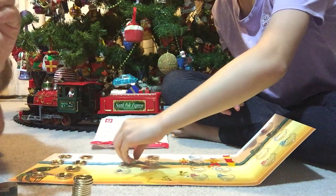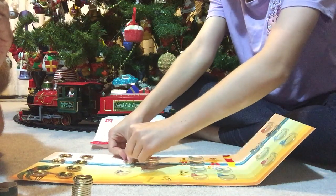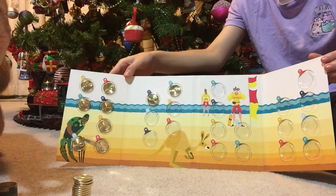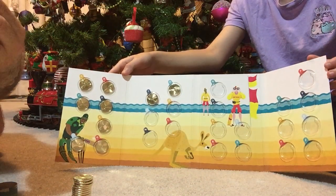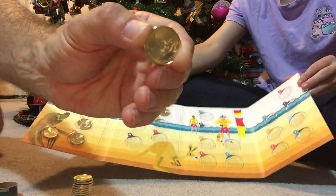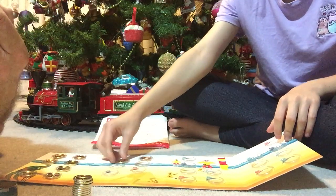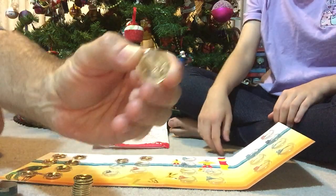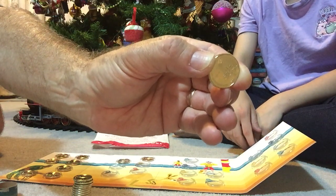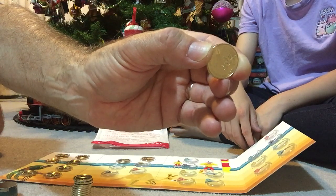J — what have we got in J? Oh, Jillaroo! The Jillaroo coin appears to have a little kangaroo, with a couple of figures of ladies riding horses, either chasing or playing around with the kangaroo.